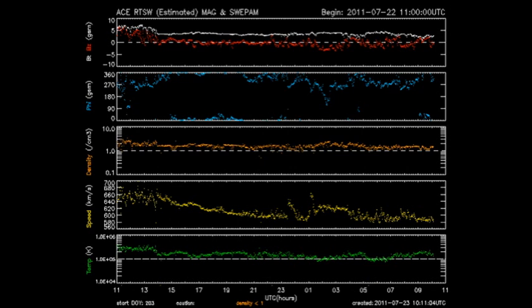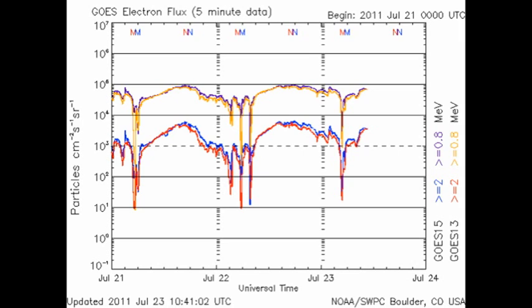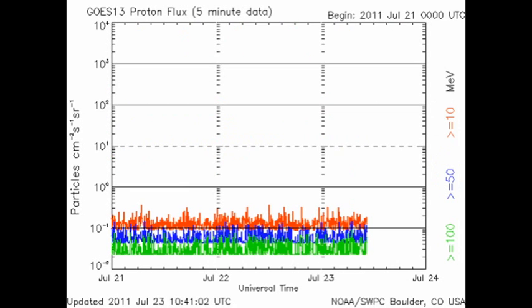ACE tells us about the conditions in the solar wind. We can see the density and the temperature remain relatively constant for the last 24 hours. But as we predicted, the speed of the solar wind has been dropping steadily over that period as that coronal hole moves away from direct contact with the Earth. The high-energy electron flux measured at geosynchronous altitude has been very high for the last few days, probably due to the high-speed coronal wind stream. And not unsurprisingly, the proton flux has remained very low as we've had no major flares.